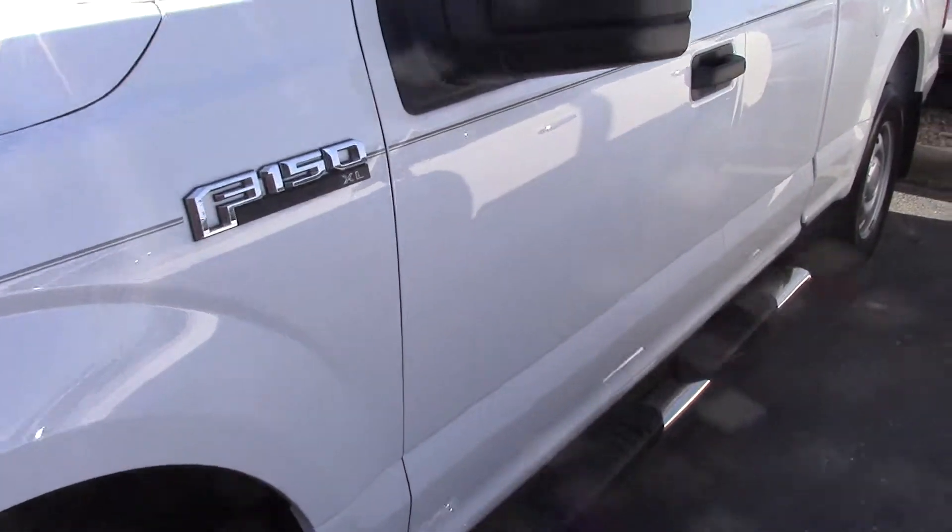Obviously good tires left, meaning it only has 9,500 miles. It also has a hitch and receiver, is flex fuel capable, and it's a really good price for a newer F-150.